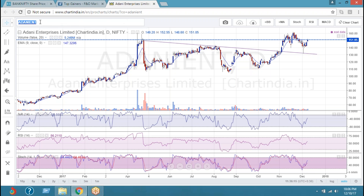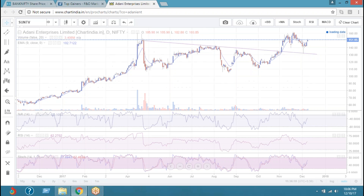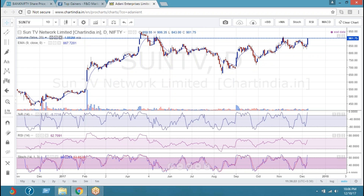So that's Adani which I feel better about. I have also hinted Sun TV, which you all know — that was my last comment on our groups. So this is the Sun TV chart.